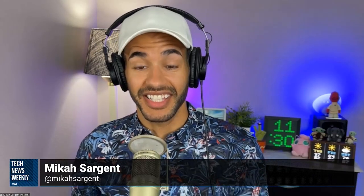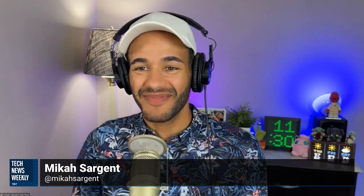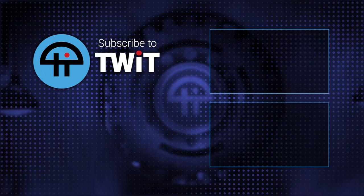Indeed they do. Thank you so much for your time, Dan Morin. If folks want to follow you online, where should they go? You can follow me over at sixcolors.com where we'll have a lot more about all of Apple's latest announcements, as well as the Clockwise podcast on Relay FM with Micah. Thank you, Dan. Talk to you soon. Take care. Thanks for having me.